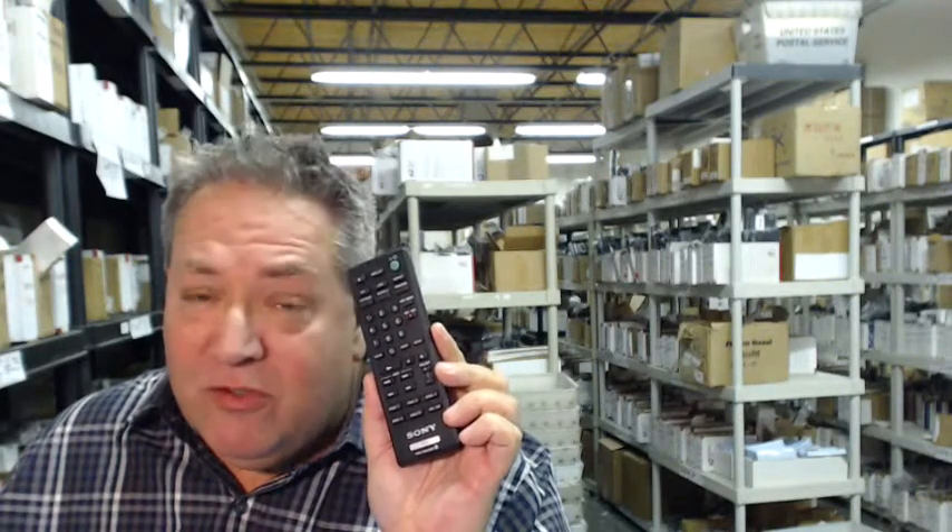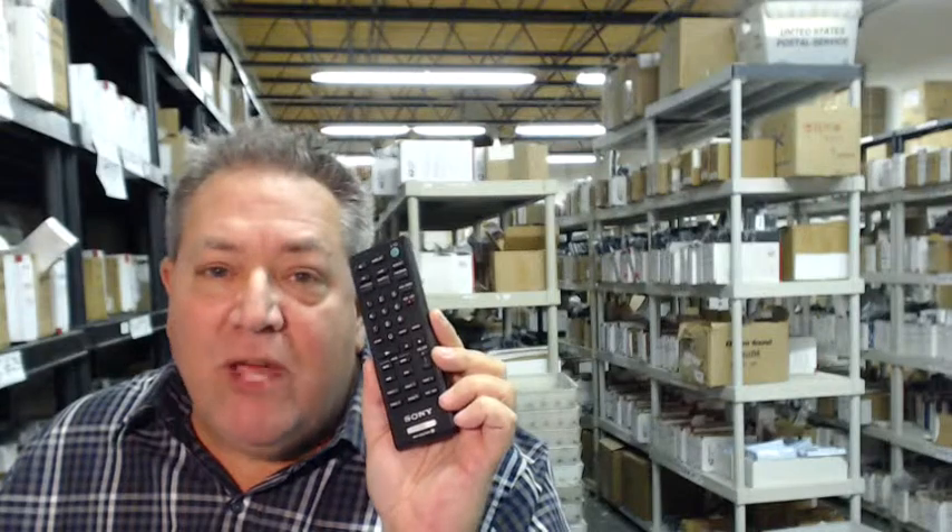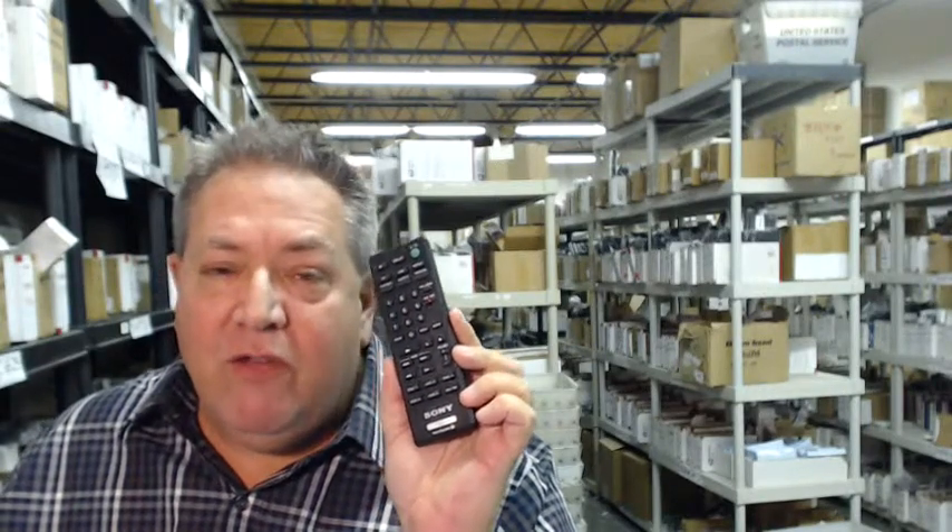And also, so that you can save some money — and who wouldn't want to do that — when you get to checkout, just type in the word "remote" and the number five where it says coupon code, and you'll save $5 off the order.